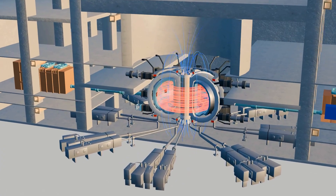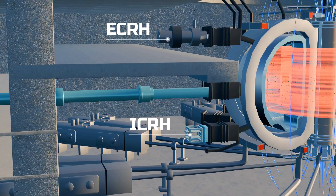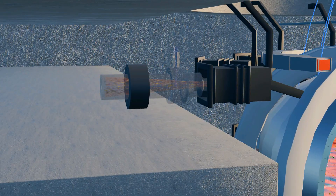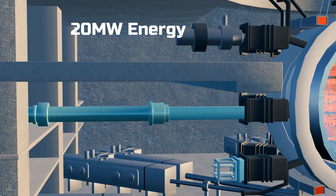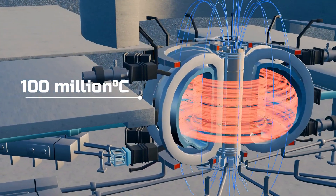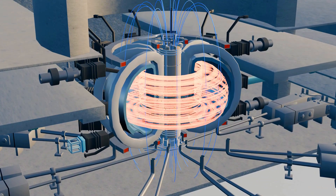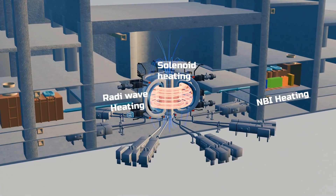To go even further, two types of radio wave heating are applied, called ICRH and ECRH. These use different frequencies, but both inject high-frequency radio waves into the plasma. When the frequency of these waves matches the natural vibration of plasma atoms, resonance occurs. Through this resonance, about 20 megawatts of energy is transferred to the plasma atoms, causing even more intense vibrations. As a result, the plasma's temperature soars to 100 million degrees Celsius — the ideal condition for atoms to finally undergo fusion. In simple terms, the central solenoid, NBI heating, and radio frequency heating all work together to raise the plasma temperature to fusion conditions.